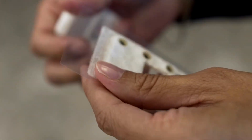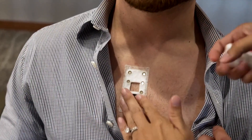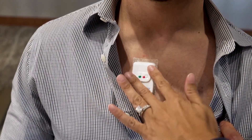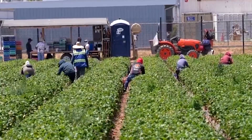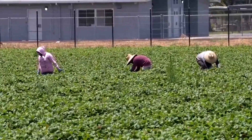This small wearable biopatch device could save lives. It monitors vital signs like skin temperature, heart rate, and respiratory rate. Its creators say the goal is to protect outdoor workers from the rising threat of heat-related illnesses.